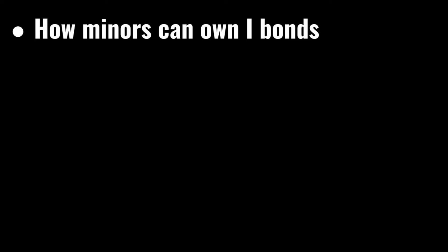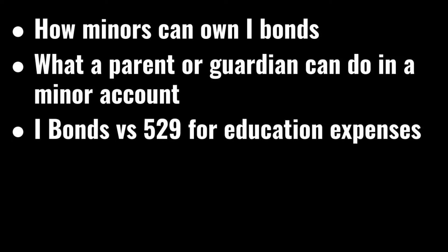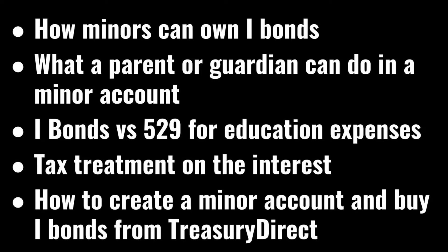Before we get into the tutorial, it's important to go over some things you should consider before buying iBonds in a child's name, such as tax implications and whether it would make sense to buy iBonds for a child if you're saving for college. Keep in mind I am NOT a tax professional or financial advisor. You should seek the advice of a professional who would take your individual circumstances into account. In this video we'll cover: how minors can own iBonds, what a parent or guardian can do in a minor account, iBonds versus 529 accounts for education including impact on financial aid, tax treatment on the interest, and the step-by-step tutorial on how to create a minor account and buy iBonds from TreasuryDirect.